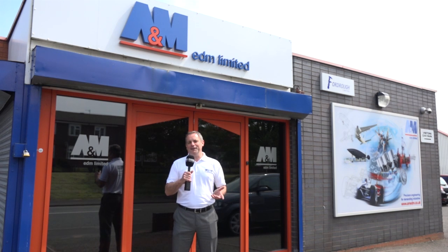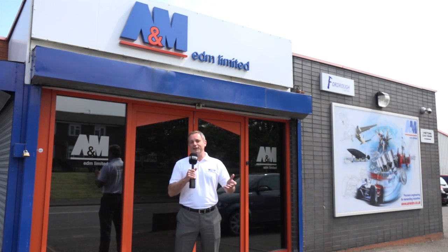We're in West Brom at A&M EDM. These guys are heavily invested in a HandyScan via Measurement Solutions. Let's go and take a look.